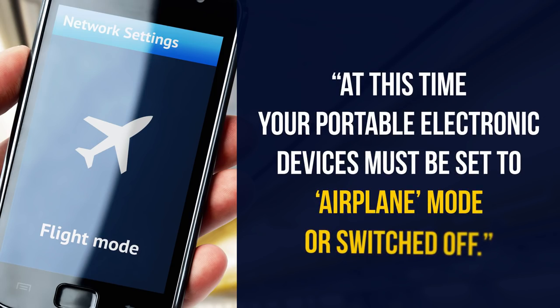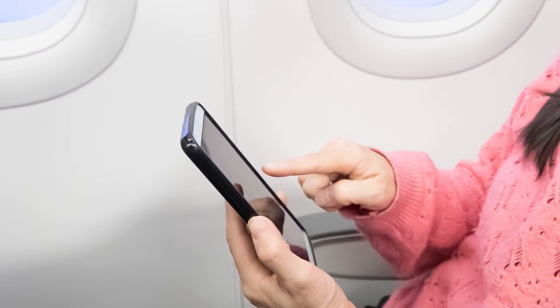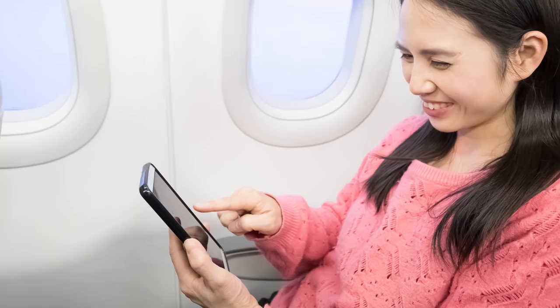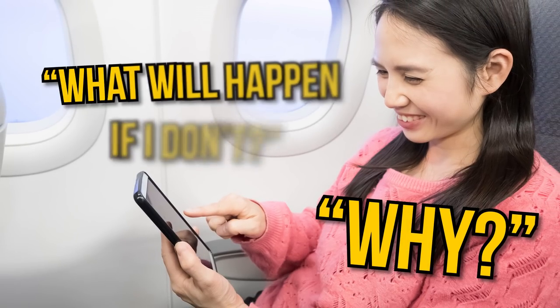Your portable electronic devices must be set to airplane mode or switched off. Anyone who has ever traveled by plane has heard this phrase before. This seemingly simple command leaves us with the questions: why, and what will happen if I don't?